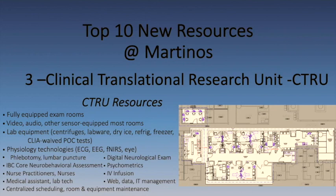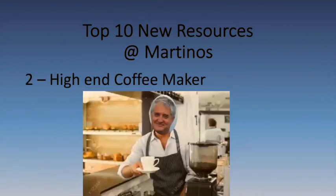So now I've given you some of the things happening at the Martino Center. Some of them are already here; some will be arriving over the next several months. Be excited about that. But I saved the best two for last.